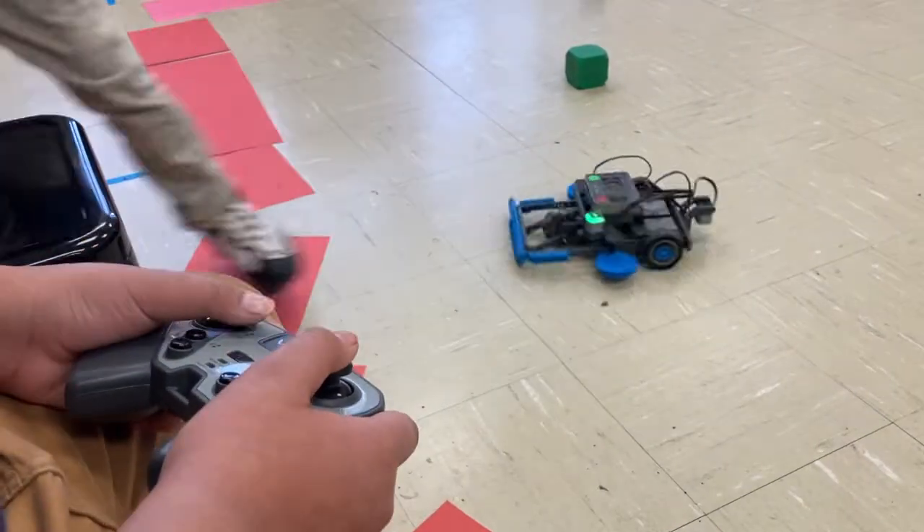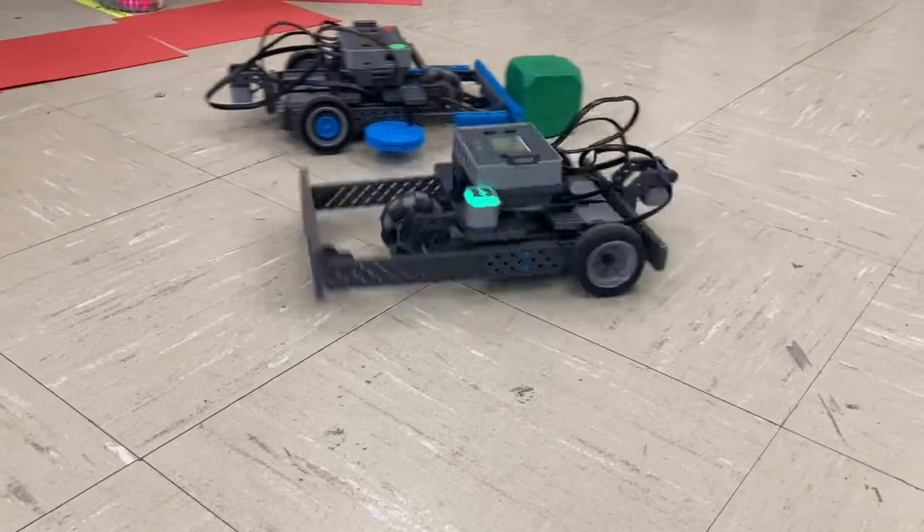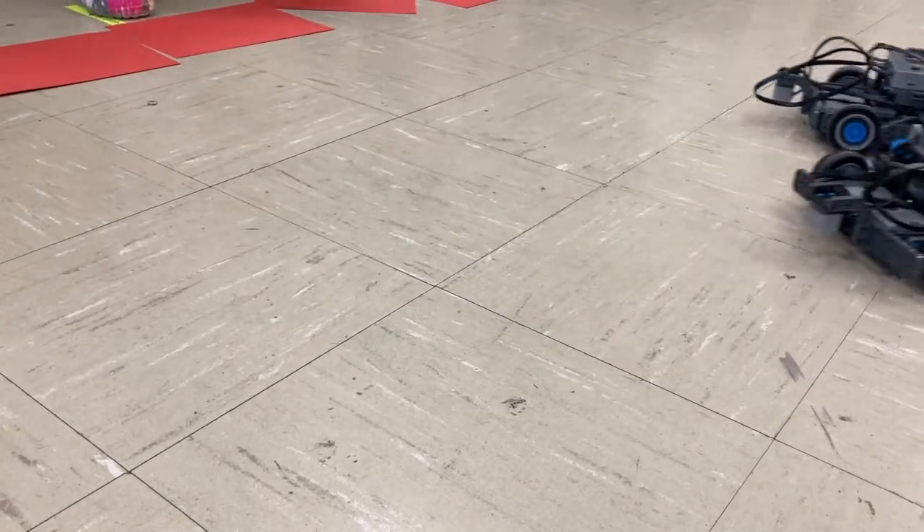STEAM is science, technology, engineering, art, and math. We focus at the elementary level on just getting them a base interest in one of those things, seeing if they enjoy it. So when they get to the high school level there are a lot more focused and intense classes, and then they're kind of ready when they graduate to pursue those fields.